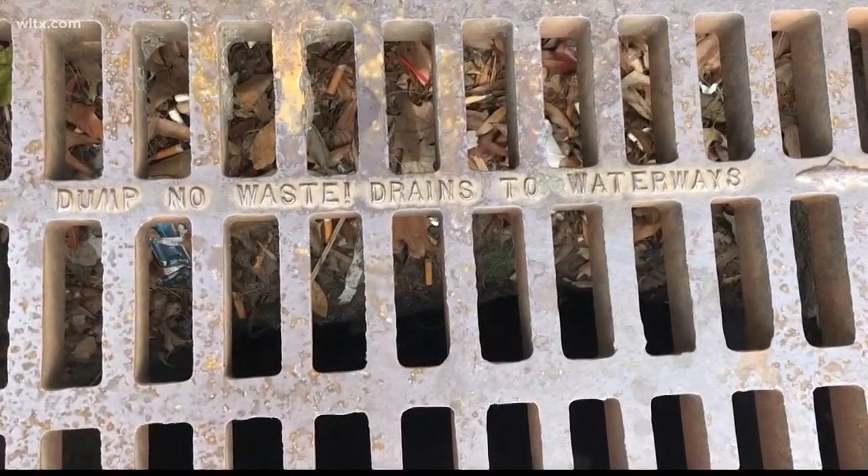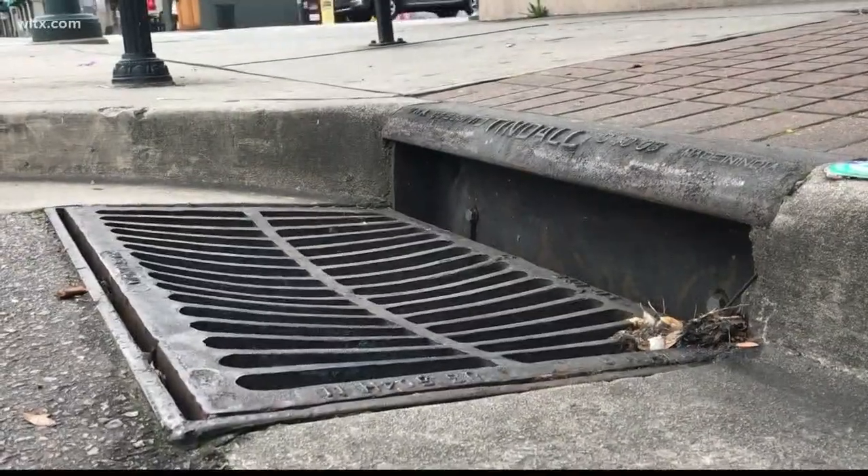stormwater is not treated, and anything that goes into the storm drains goes directly to our waterways. One of the really cool things about this project is that it's another example of how Columbia Water and Richland County are collaborating to do something very beneficial for our community,